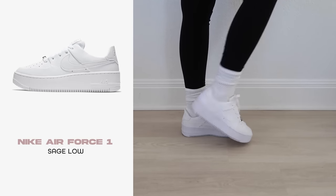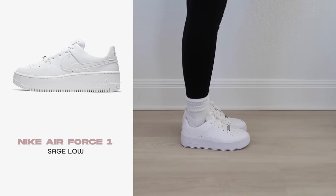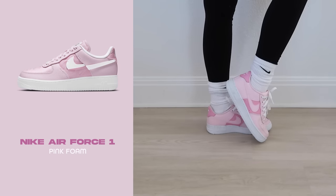These are the Air Force Ones in Sagelo — they have a little platform and are taller and beefier than the traditional Air Force One. I love how a platform looks. I ended up wearing these more than my regular Air Forces. I got these for Christmas 2020, and when I wore them to my boyfriend's mom's house, she ordered them immediately, which I thought was really cute.